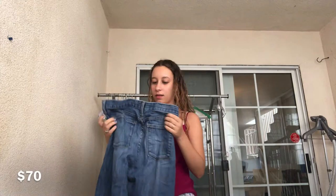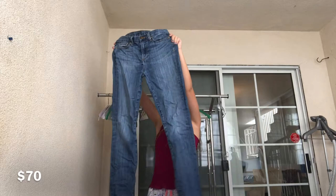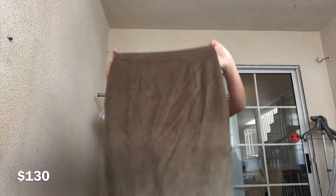Next up is a pair of jeans — I love selling jeans. These are J.Crew high-rise skinny. If you guys are interested in any items, feel free to leave a comment below and I can give you guys a super cool deal without going through any eBay or Poshmark fees — I'd rather just give those extra savings to you guys. Next is a faux suede Lulu skirt.